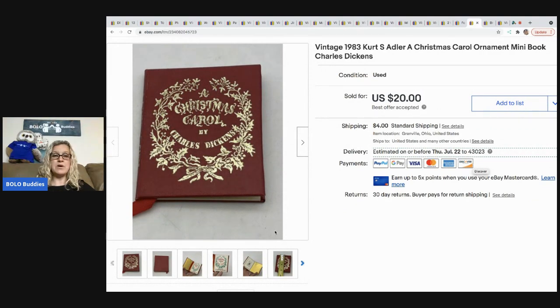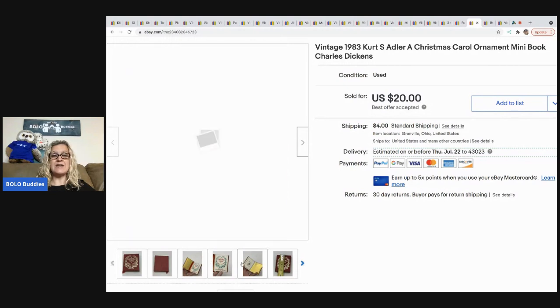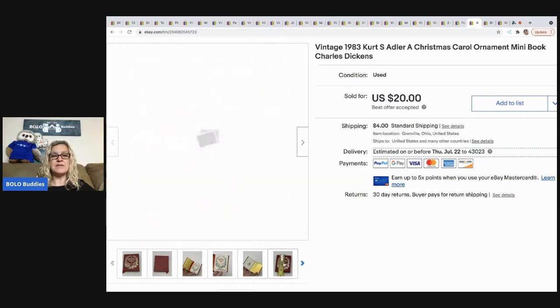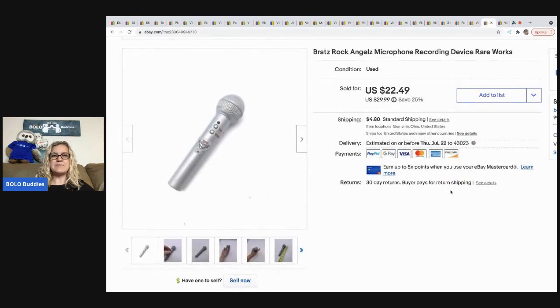The next item is this vintage 1983 Kurt Adler Christmas Carol ornament mini book. I recently did a video on this and said it's definitely an item to be on the lookout for — these sell quickly and for decent money. I sold it for $20 and the buyer was all in for $24. Definitely a bolo item.